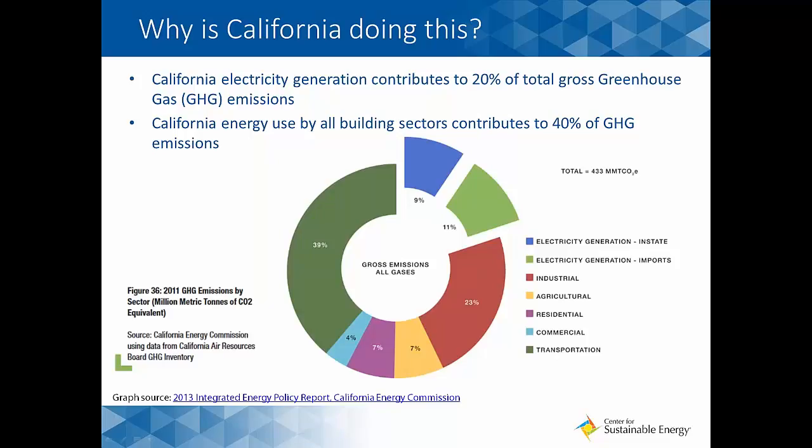Both energy generation and use directly contribute to the emission of greenhouse gases — specifically carbon dioxide or CO2. With California and our nation dedicated to reducing greenhouse gas emissions, curbing them at the source is a critical path to achieving our goals. The graph here shows that 60 percent of our state's carbon footprint comes from energy generation and use, with the remaining 39 percent being transportation. That's 60 percent of the 443 million metric tons of CO2 emitted — significant enough to warrant a call for action on improving energy efficiency in our built environment.